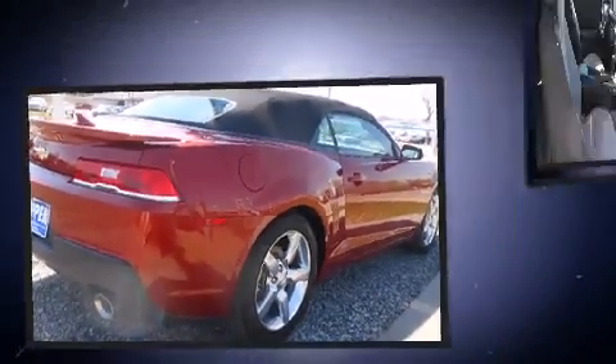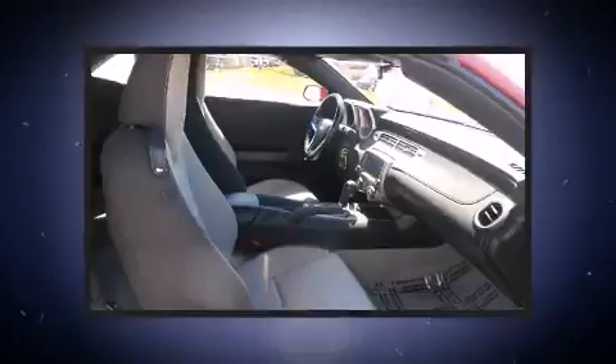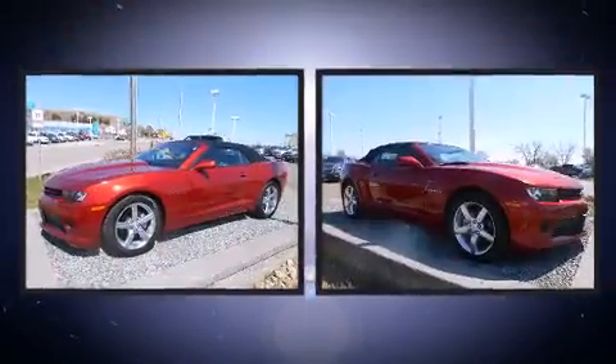Top features include a power convertible top, a power seat, a trip computer, and air conditioning.